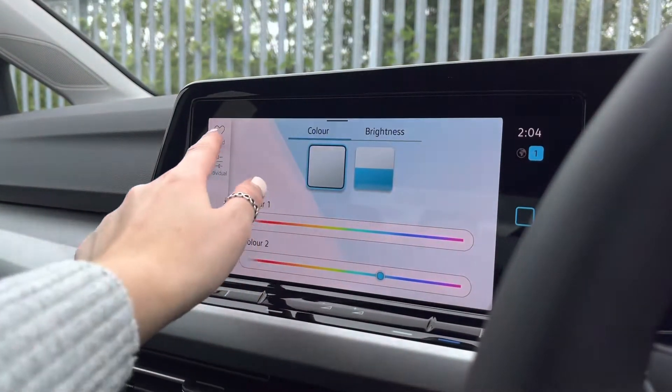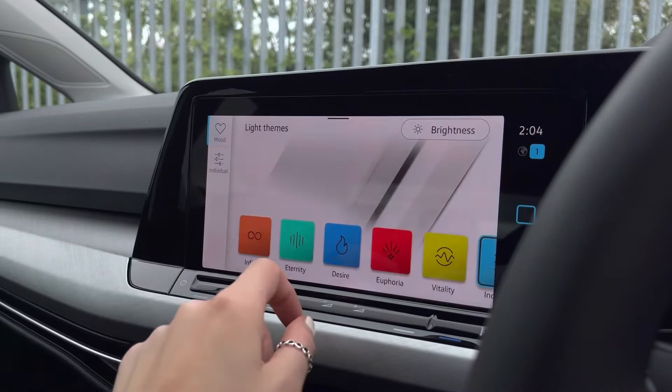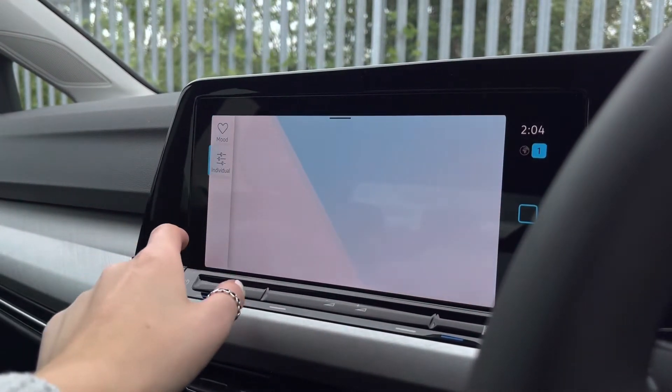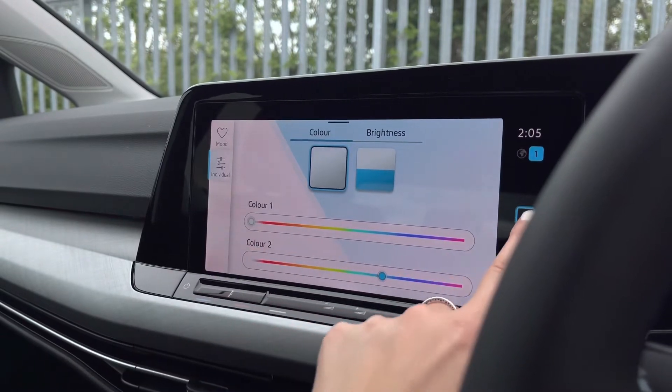Another brilliant feature includes your ambient lighting pack. You have 30 customisable colours to choose from, according to driver preference. This allows you to add your own personal stamp and choose your own individual tone.